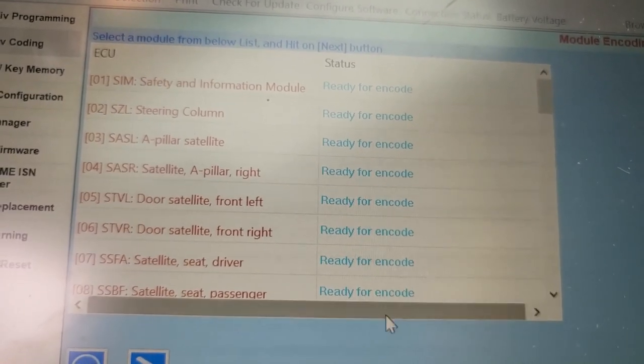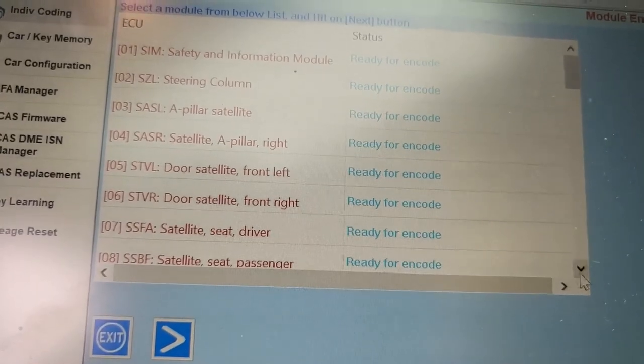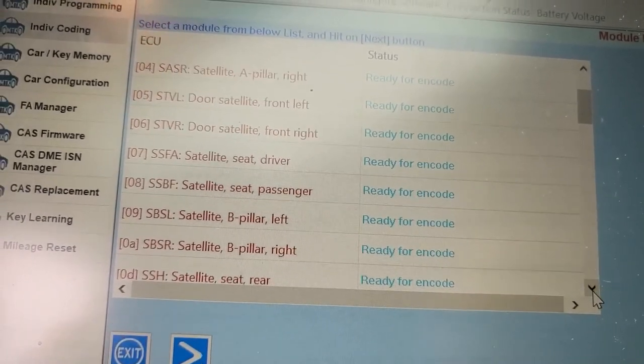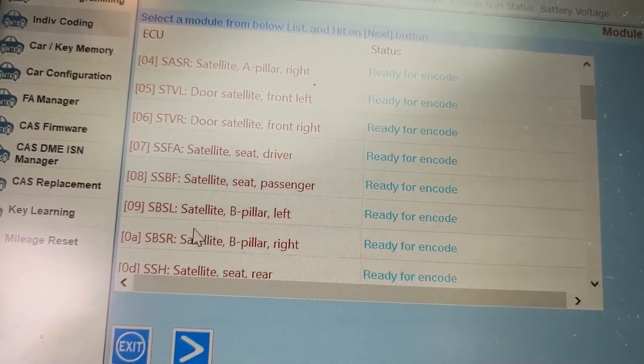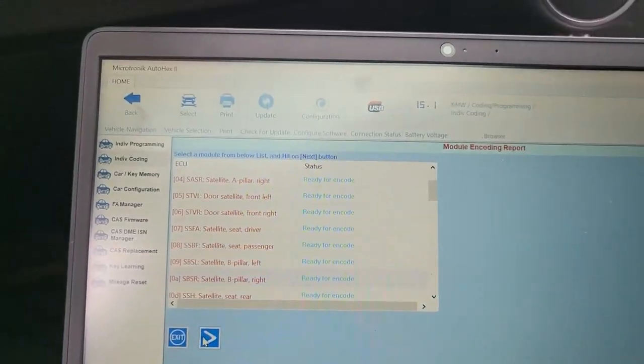Satellite A, satellite A from the left — let me see which one that was. Let me open this to see where we're going to go for encoding.